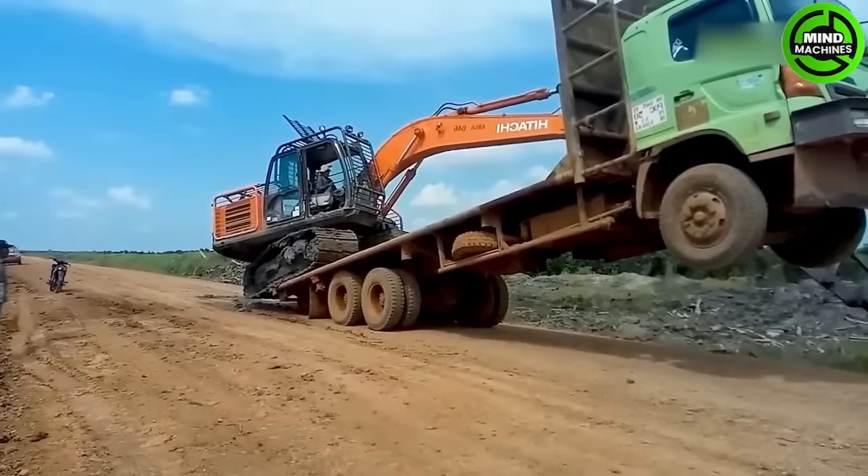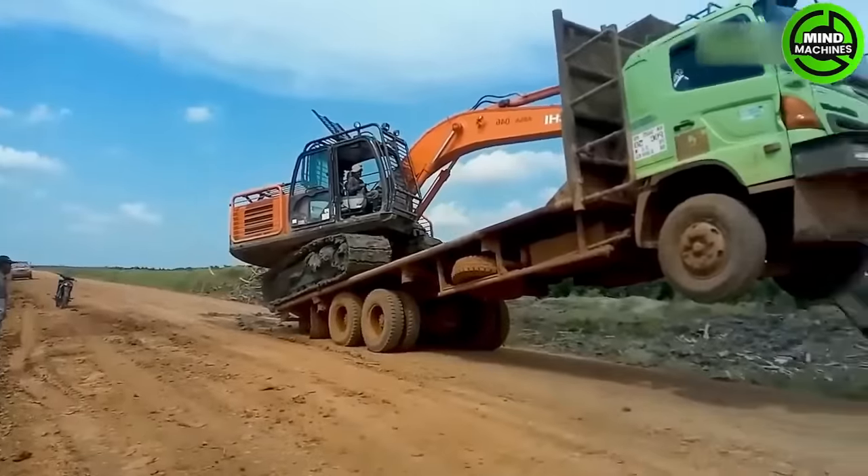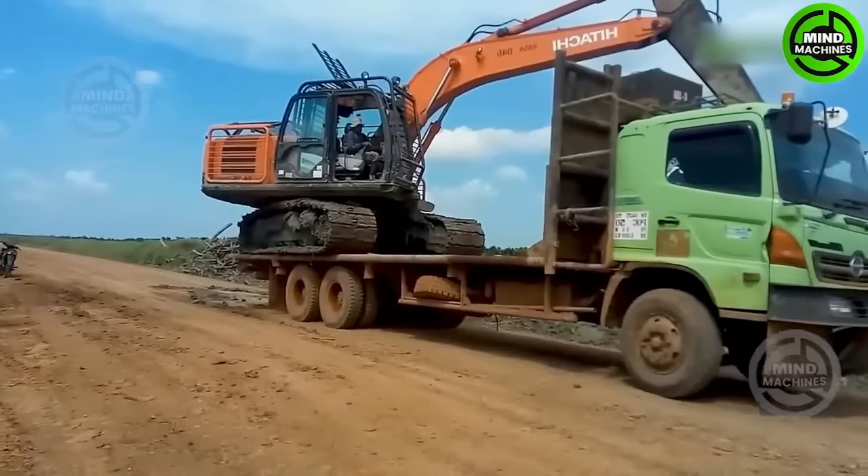The operator of this excavator has certainly calculated meticulously to safely climb onto the back of the truck.